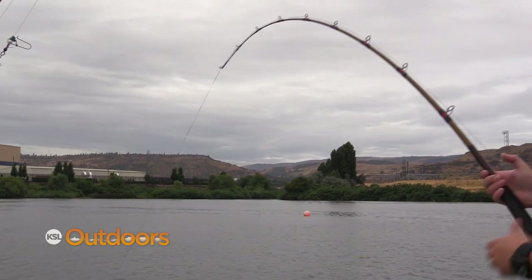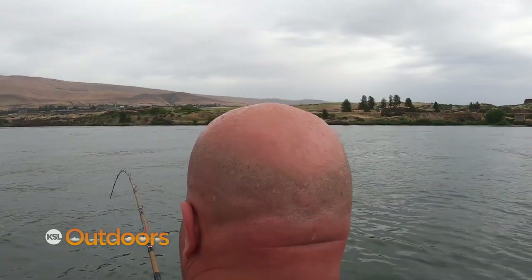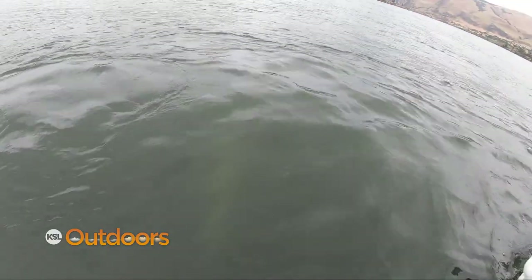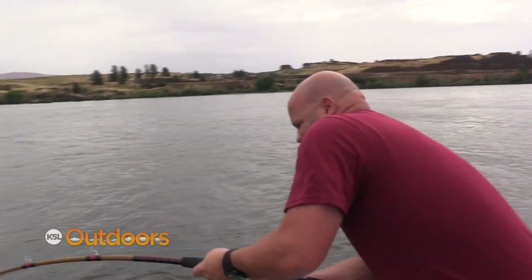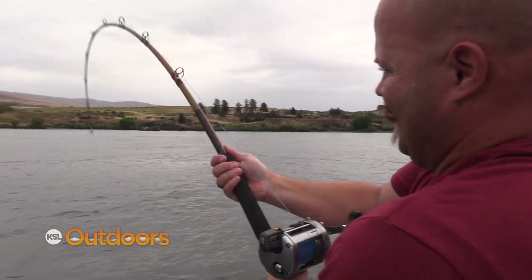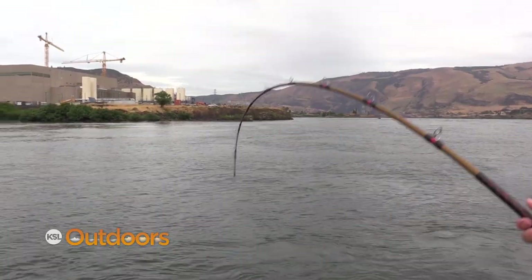That rod bends! This thing is working me out more than I'm working it out. He's under the boat — now he's on the other side. He's going to jump! Keep the line. He's a big fish.